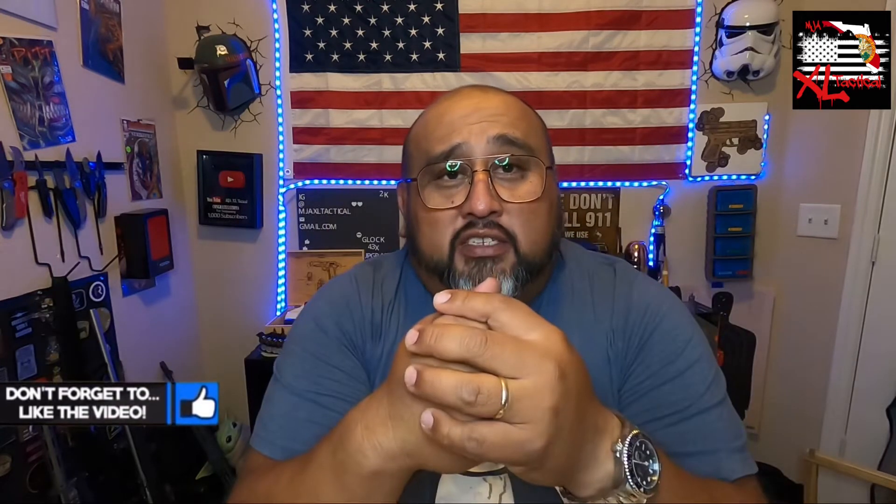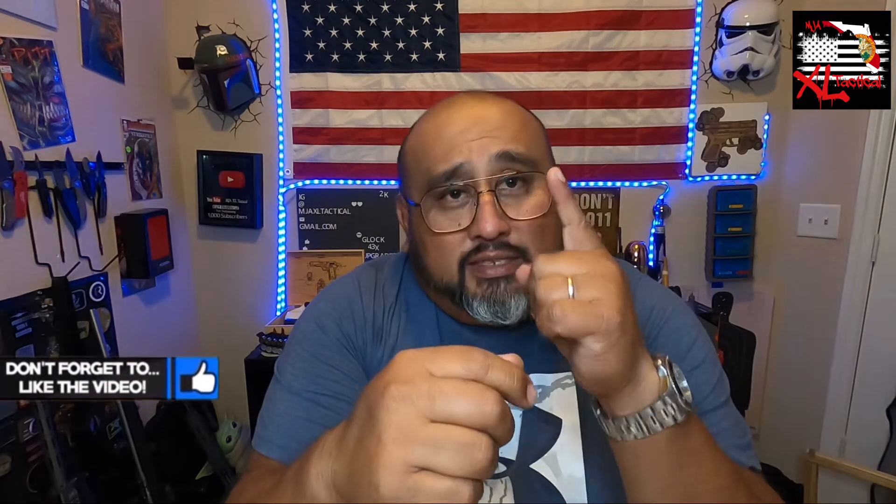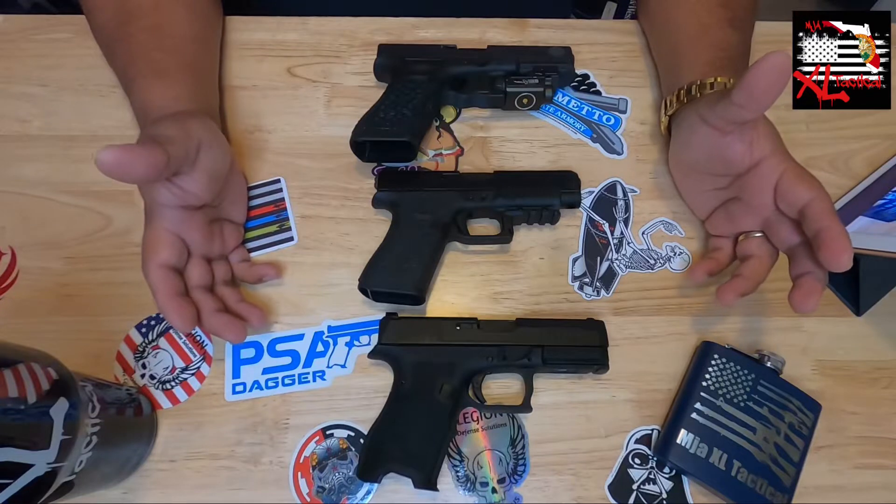I want to make sure I thank each of you individually — you guys like these videos and subscribe. I appreciate every one of you. Stay tuned to the end where I'm doing a little giveaway as thanks. Don't skip out — wait to the end and you can grab some free swag.